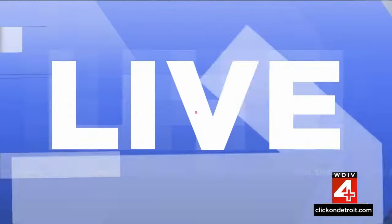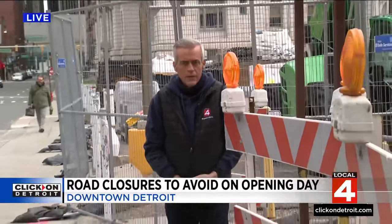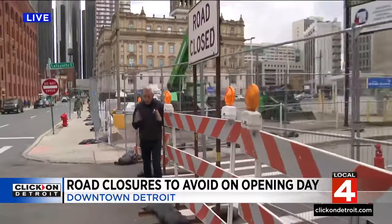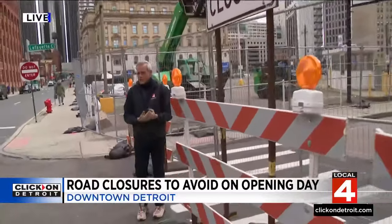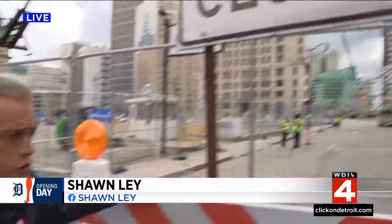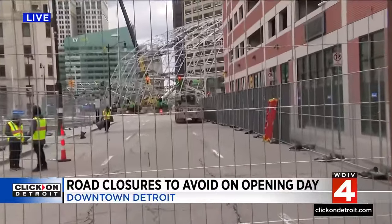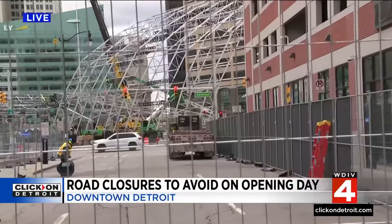A lot of this is coming down to the work being done for the NFL Draft. You're going to see some road closures around this area. This is Lafayette, looking straight down towards Randolph, across the street over there — that's the stage being built for the NFL Draft.